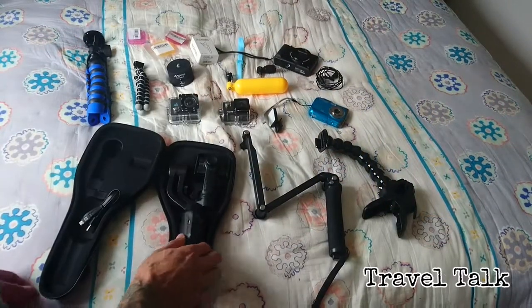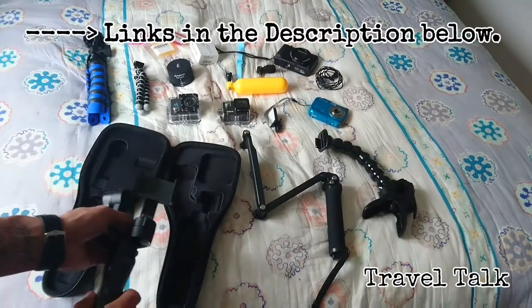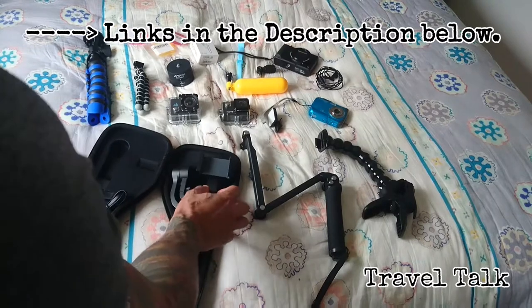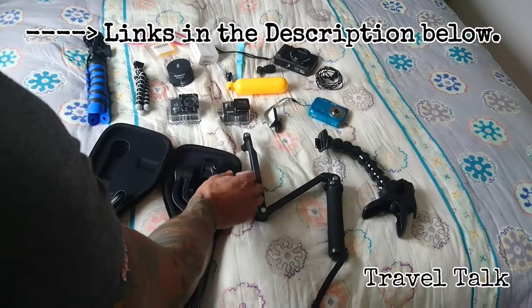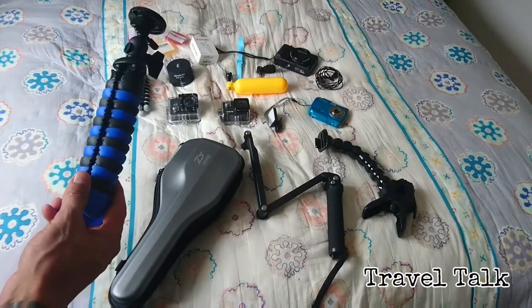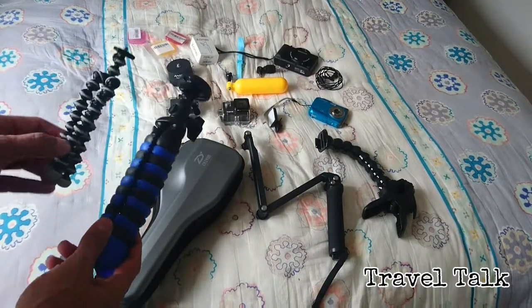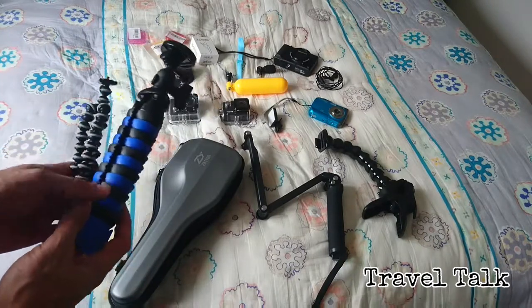I recently got this brand new smartphone gimbal, so I'll take that, try it out on holiday, get some steady shots and good footage. I have two portable tripods - these are very handy, you can shape them. You all know the gorilla pods.